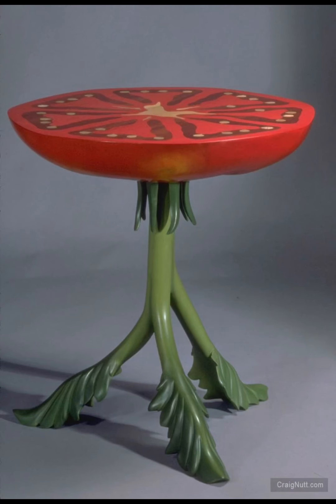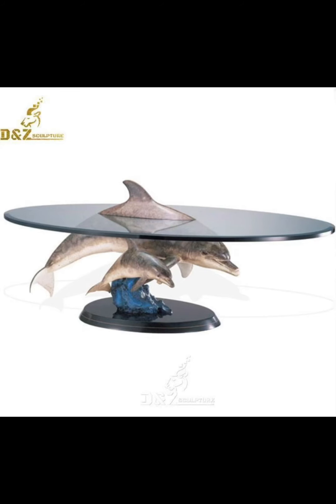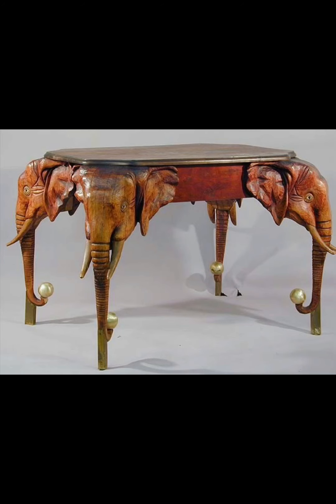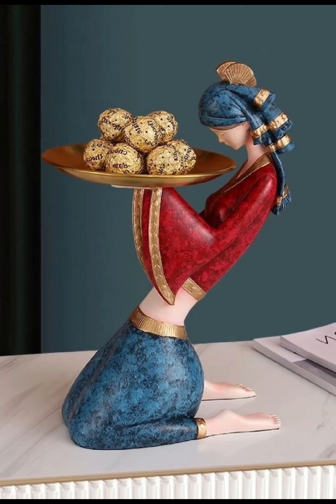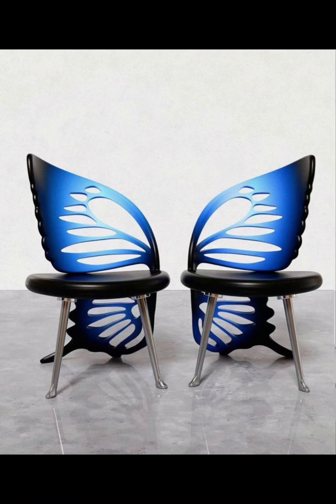In addition to aesthetics, modern and unique furniture prioritizes functionality to meet the demands of contemporary lifestyles. Multifunctional furniture such as sofa beds, modular shelving systems, and extendable dining tables exemplify the fusion of form and purpose. These designs cater to the needs of urban dwellers and those with limited space, offering versatility without compromising on style.